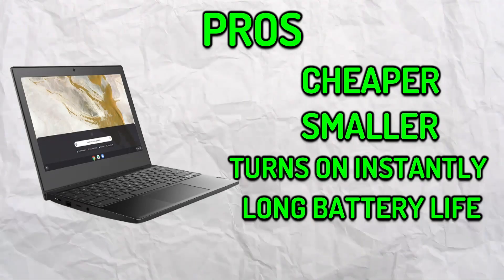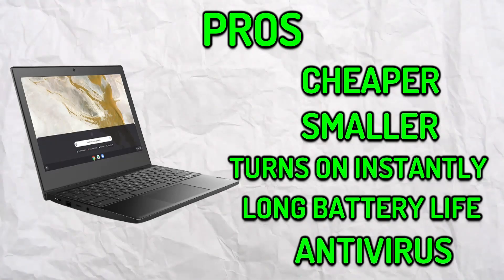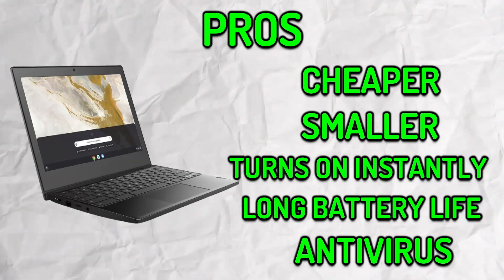If you're also someone who fears getting viruses, this wouldn't be the case when you have a Chrome operating system device. That means you wouldn't need to worry about harmful files as the operating system will take care of it for you.